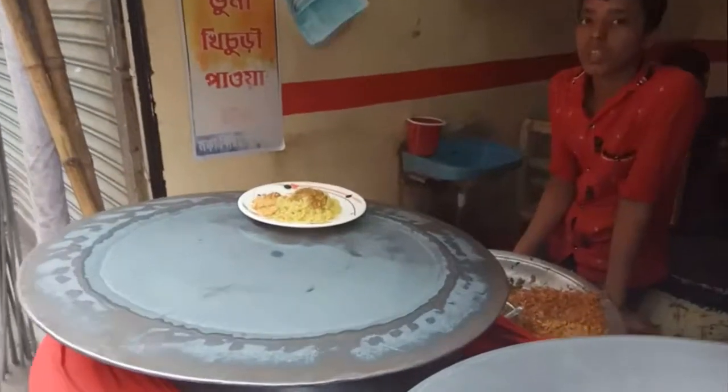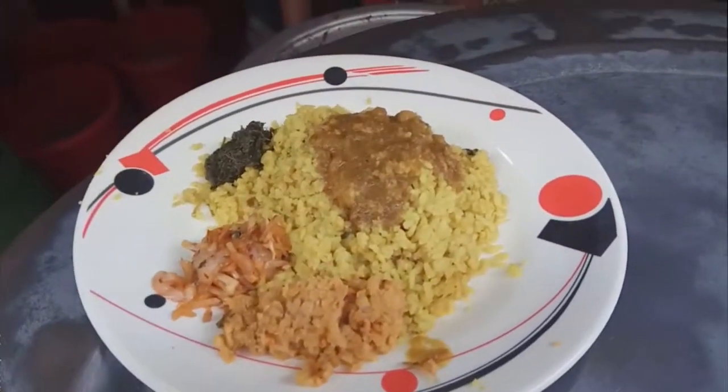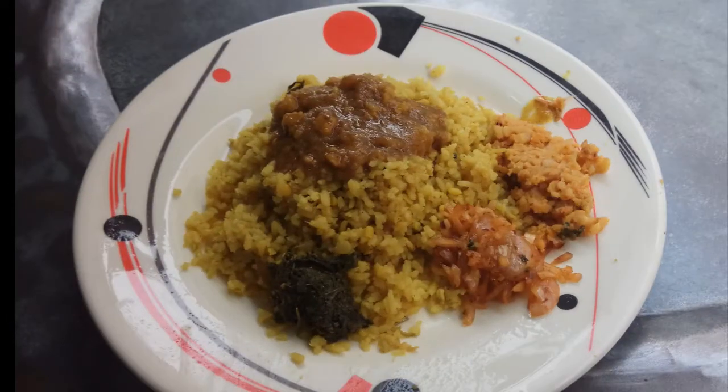If you are visiting Khan Muhammad Maridha Mosque, do try the awesome kichuri with bharata at this Mocha Biryani House. I had one plate — only 20 taka.